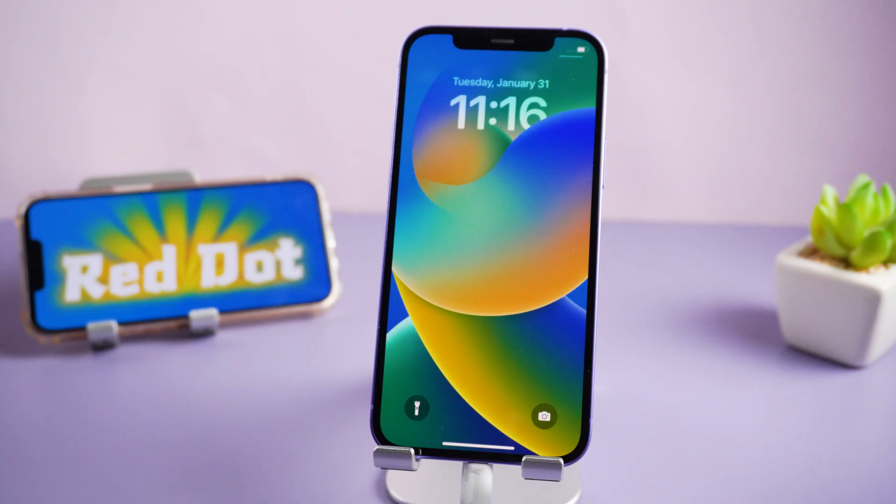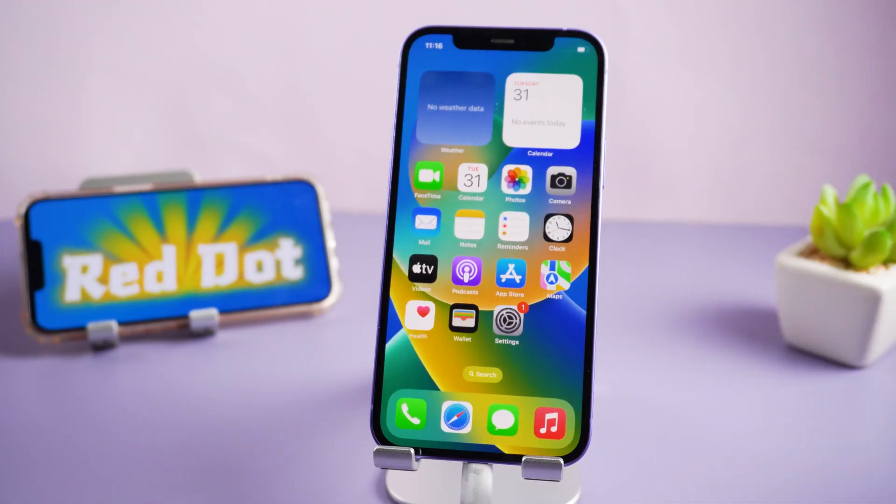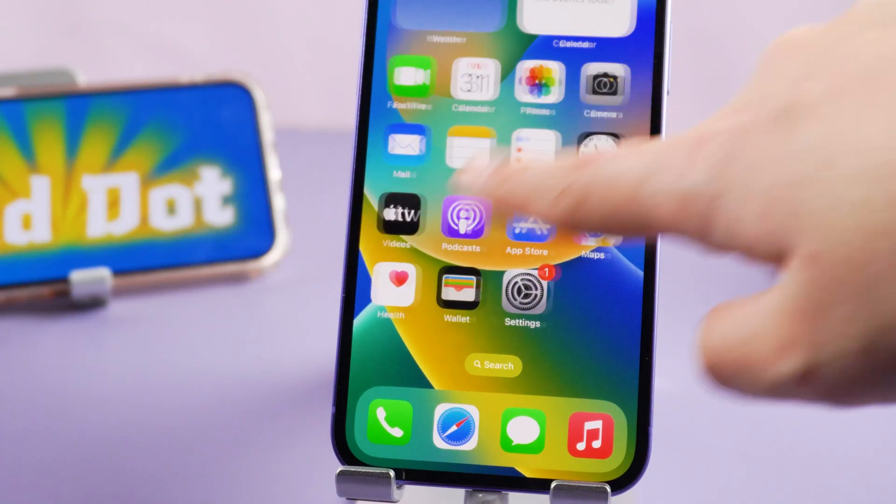Okay, it says the repair is completed. Let's check it. As you can see, your iPhone lands on the normal screen.